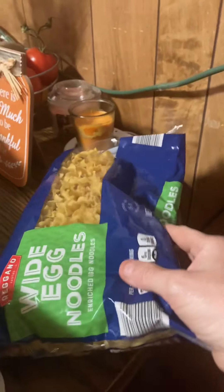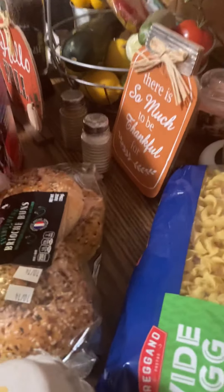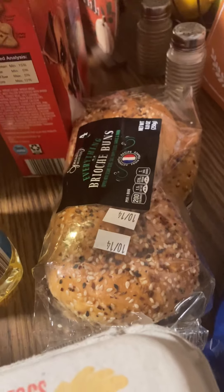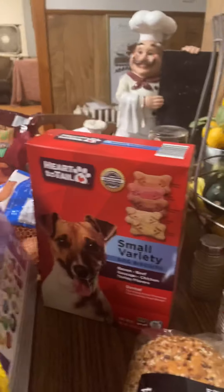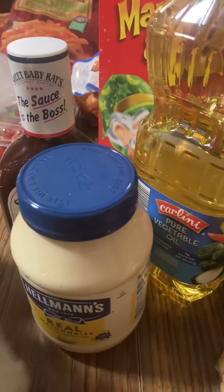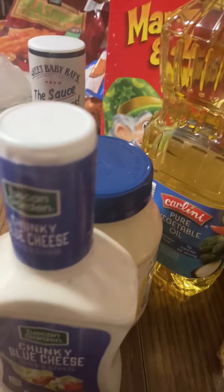So I got a bag of wide noodles to make with a recipe. I got a package of everything brioche rolls — they're so good. I got two dozen eggs, little treats for the puppies, Lucky Charms — well, all these brands are Lucky Charms. Vegetable oil, Sweet Baby Ray's Honey Barbecue, Hellman's Mayo, blue cheese, ranch, and olive oil.